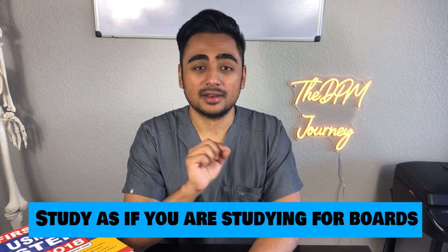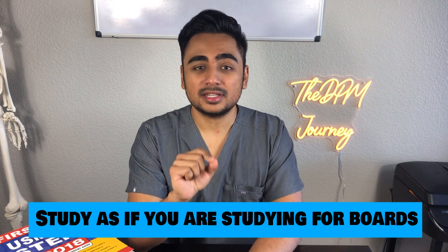My first tip for all of you is to focus on your classes — study as if you're studying for the boards. I know a lot of you are very stressed studying for midterms or finals, and I totally understand that, but don't just study for short-term thinking; study for long term. I wish I could tell myself back in first year to take your classes as seriously as possible, retaining as much information as possible and taking really good notes.